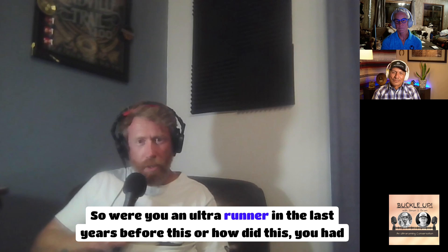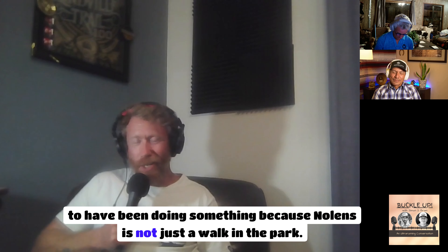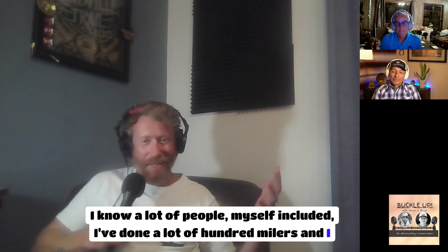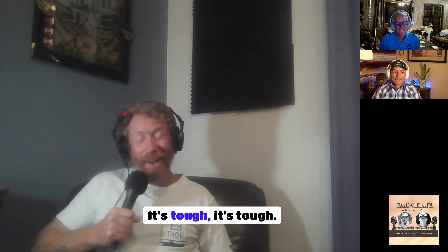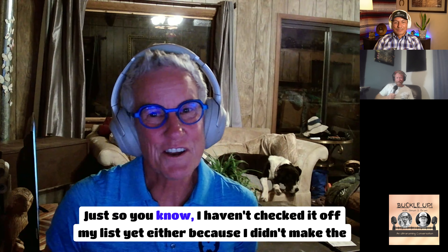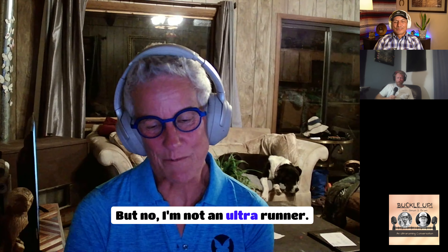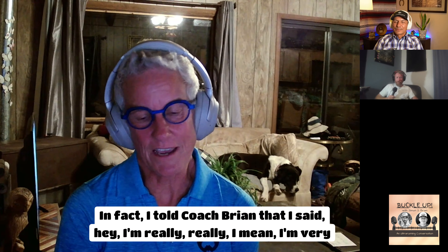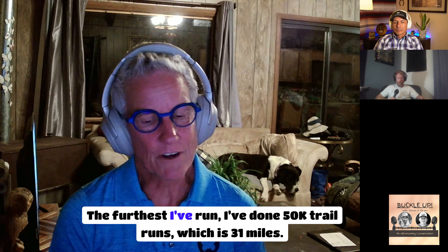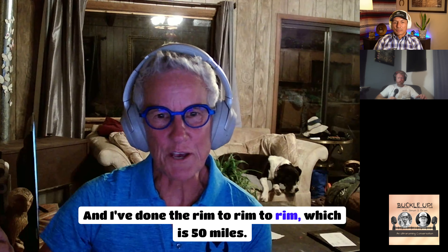Were you an ultra runner before this? A lot of people who've done many 100-milers still haven't checked Nolans off the list — it's tough. Kathy confirmed she's not an ultra runner. She told Brian that upfront — she has a lot of perseverance and ambition, but the furthest she'd ever run was a 50K trail run (31 miles) and the rim-to-rim-to-rim at 50 miles.